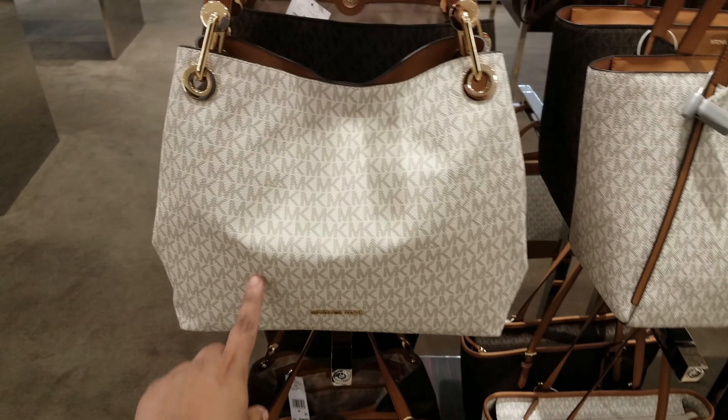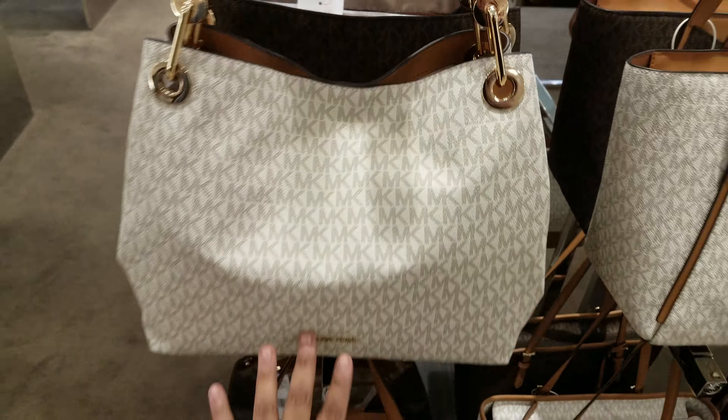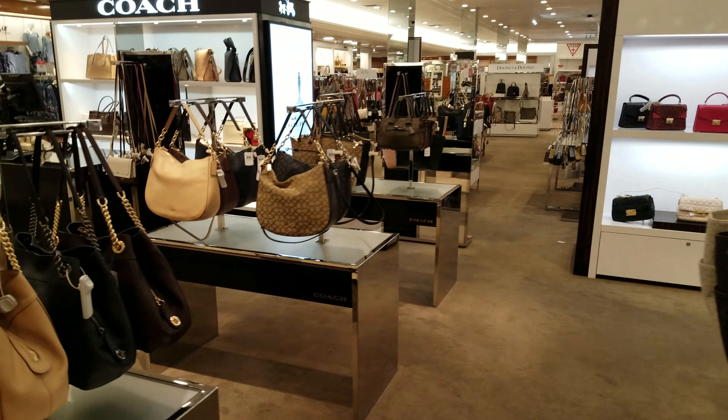Oh, this type right here is going to be $298 for that. So yeah, then they got the black too as well. Oh, there's quite a bit to look at out here.